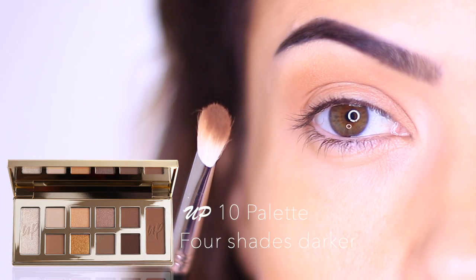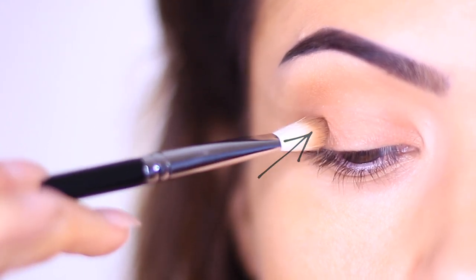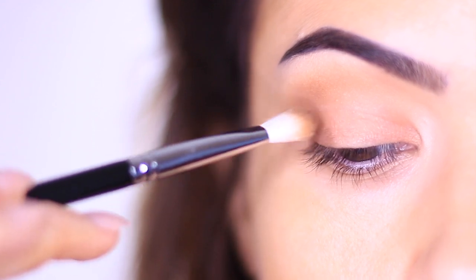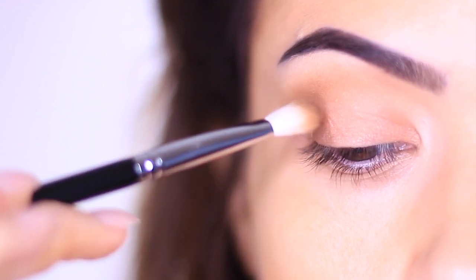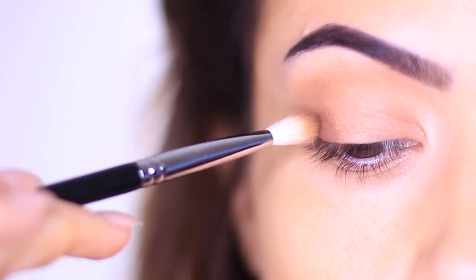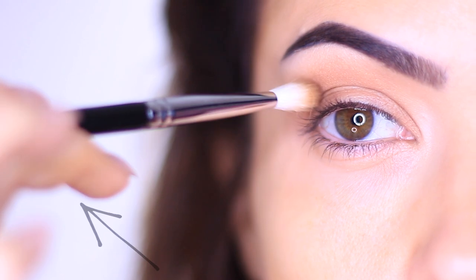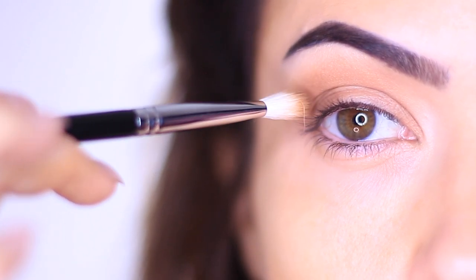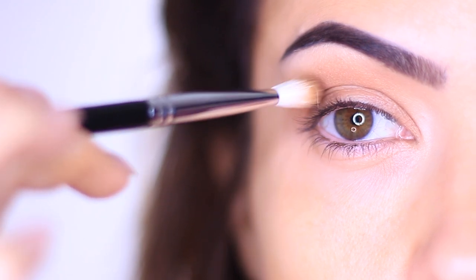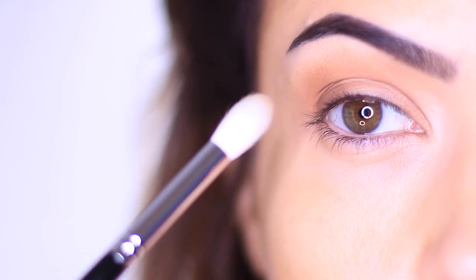Take a slightly darker shade — I'm using the same brush again — and pick something about three to four shades darker than your skin tone. Start on the outer edge, keeping it really sharp there, and then slightly kiss the crease. A little trick: bring your hand a little bit higher as you're doing this — it prevents you from blending the shadow up too high. We want to slightly kiss the crease but not go too high.